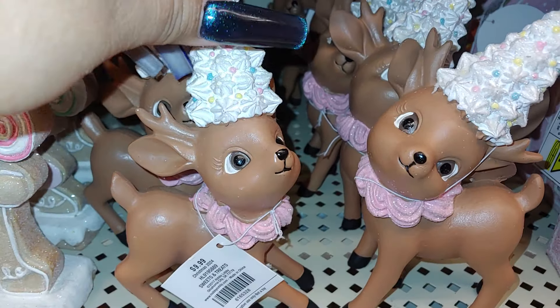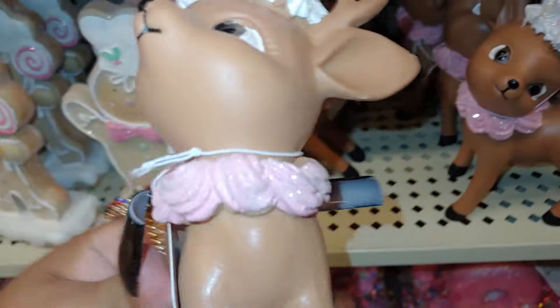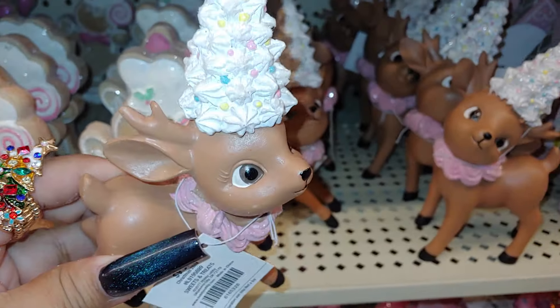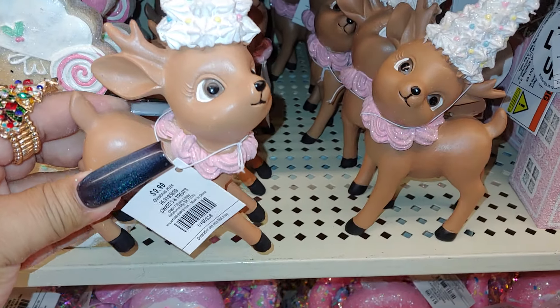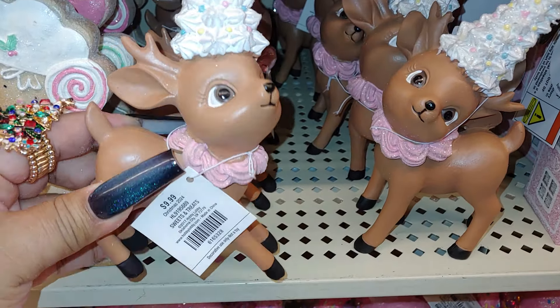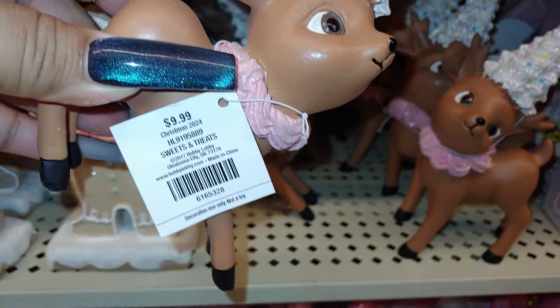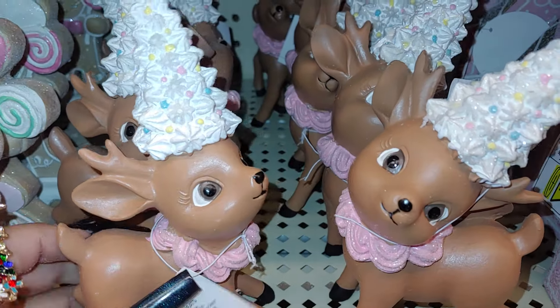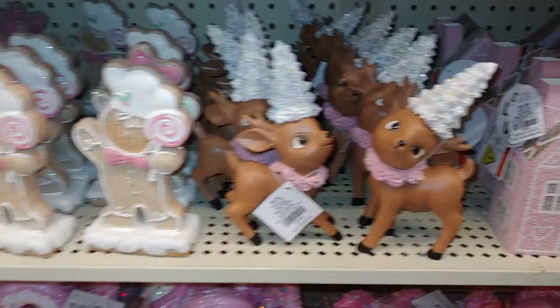And these I want to call gingerbread little baby deers — little fawns — because they remind me of that gingerbread brown color. Look at that cocoa color, so cute. $10. I think they're all the girls — they're just in different positions. This one's excited, and this one's just tilting her head right here. So there's two different designs of the way they're standing. These are definitely new for 2024, from the sweets and treats line. It has a Christmas tree on top with the sprinkles, look at all that frosting. Everything shimmers and glitters and sparkles.